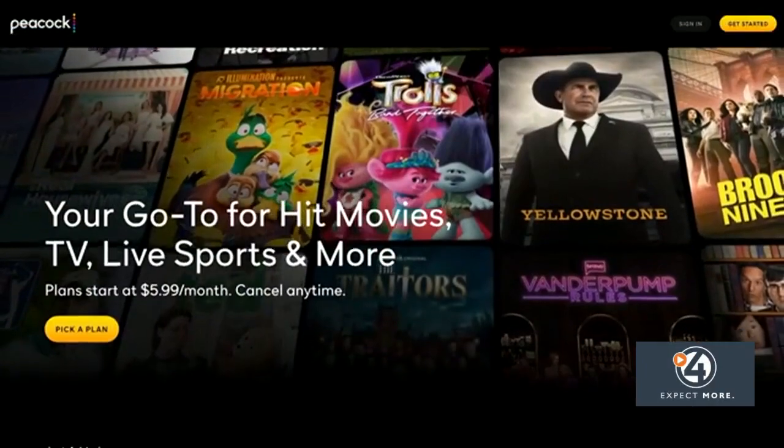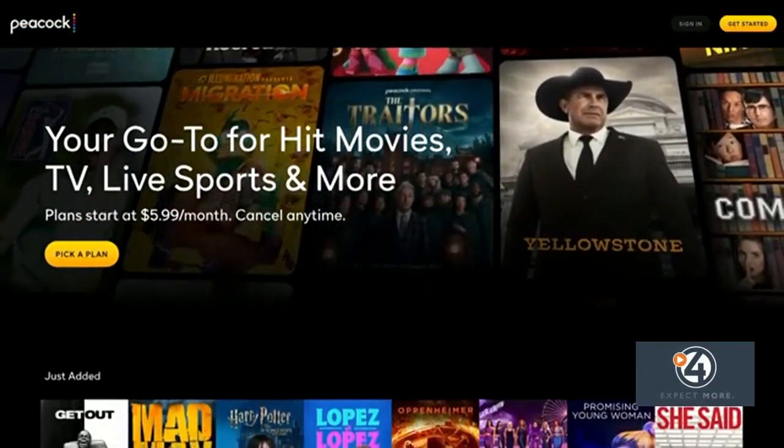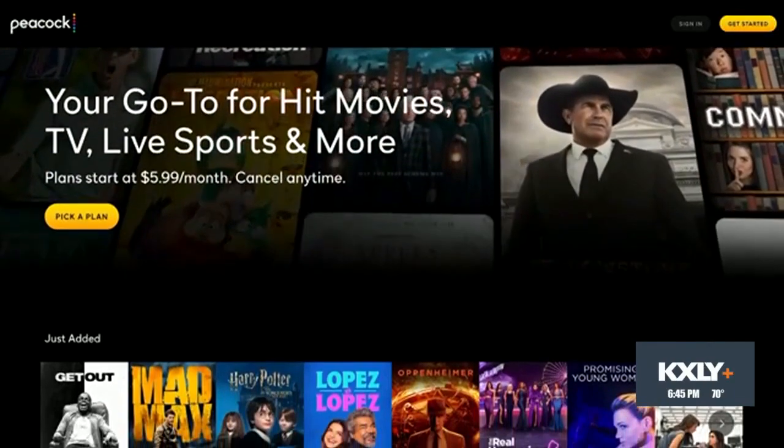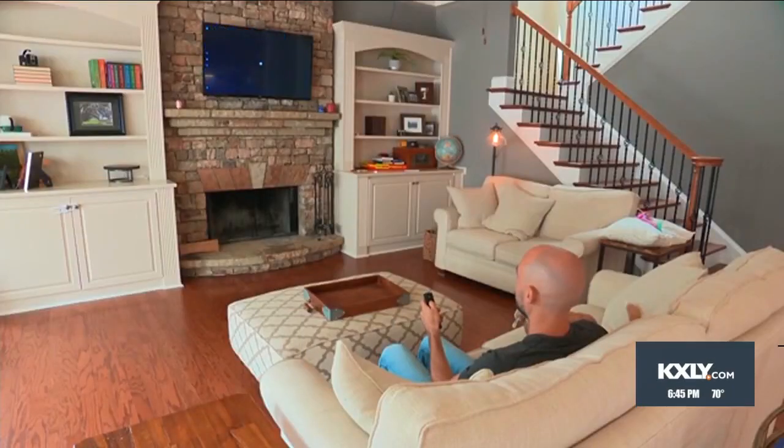The only issue is it's not available for everyone. Only Xfinity Internet or Comcast cable customers can sign up for the new service. You also have to keep in mind this is the ad version of each of these apps, so you will have to sit through a few commercial breaks.